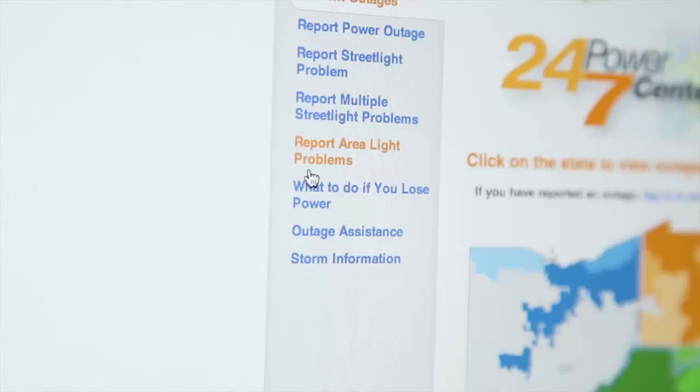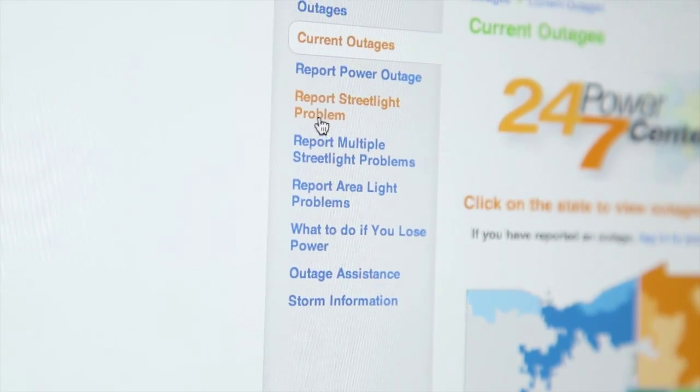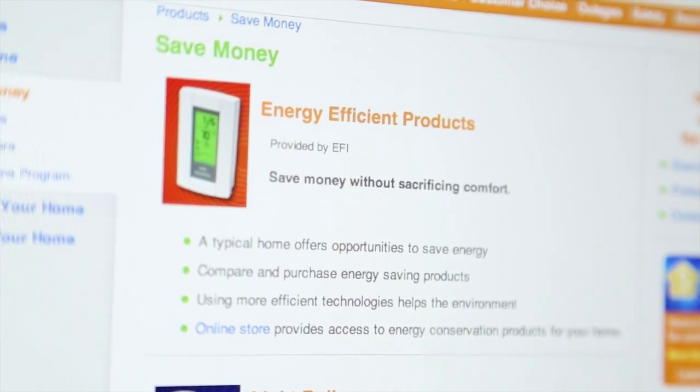One of the huge challenges that we are faced with every day is really anchored in the area of customer communication. Whether it's a blue sky day, no storms, no outage events, communicating to our customers about the readiness of a bill or maybe a past due bill —